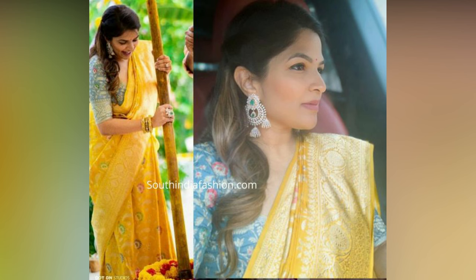Therefore, it is essential to learn the proper technique of draping a saree that complements your body type and suits the occasion.